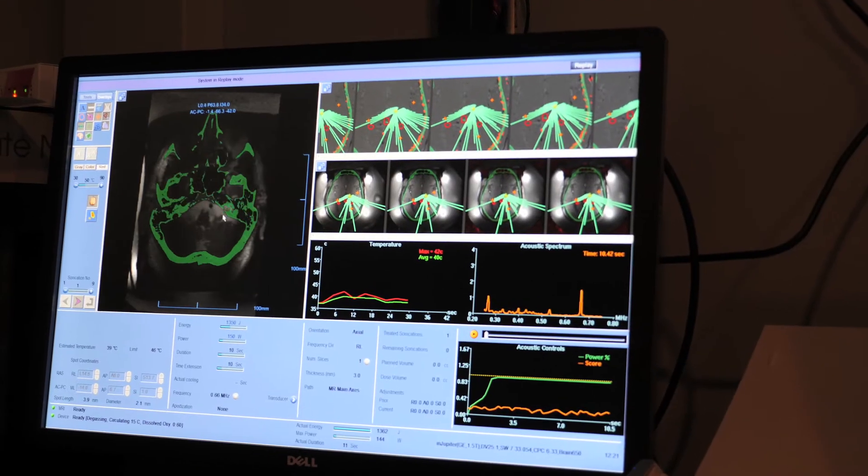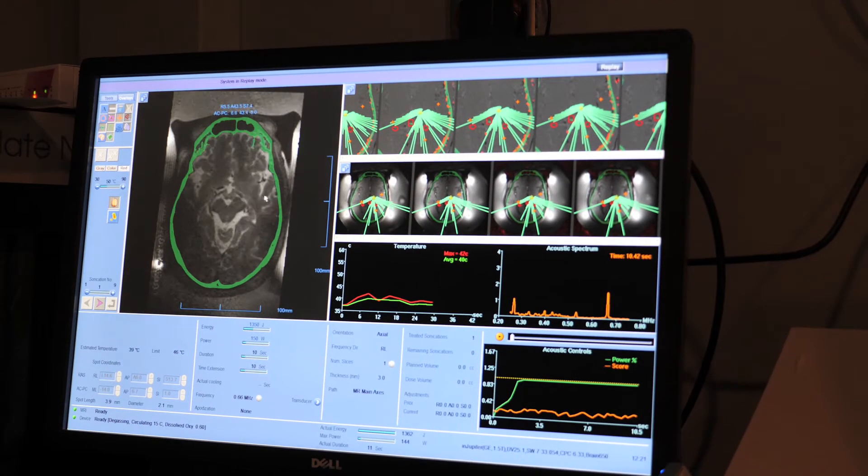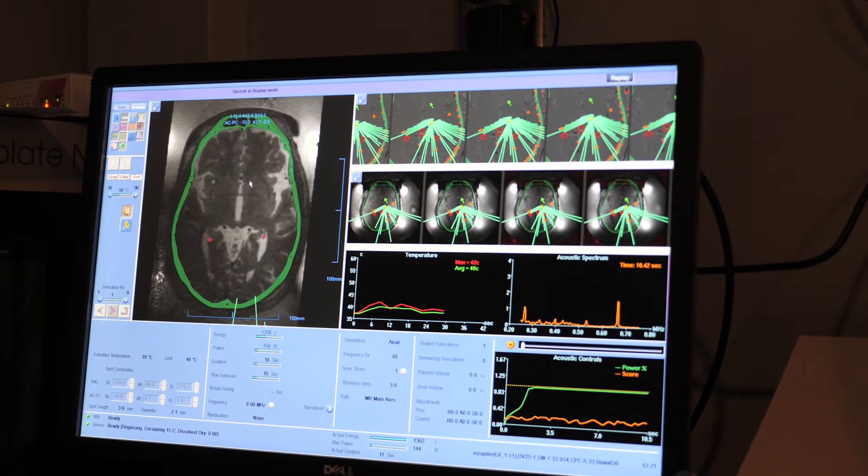We are able to provide multiple treatment options for the symptom of tremor including deep brain stimulation and gamma knife. One of those treatment options is a procedure called MRI-guided focused ultrasound. The advantage of high frequency ultrasound as a treatment for tremors is that it doesn't involve any incisions on the skin — this is incisionless surgery.